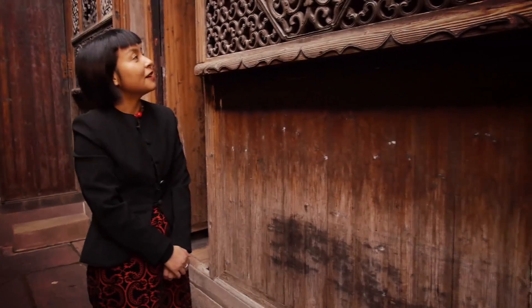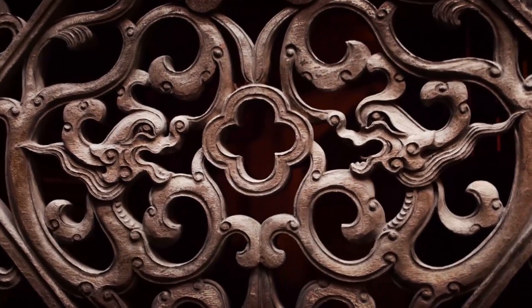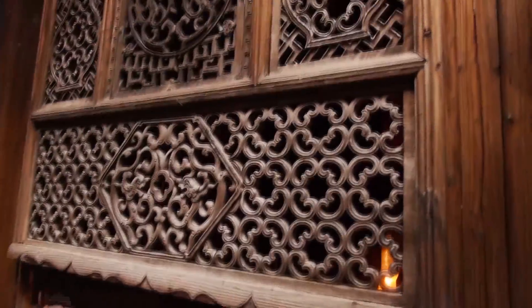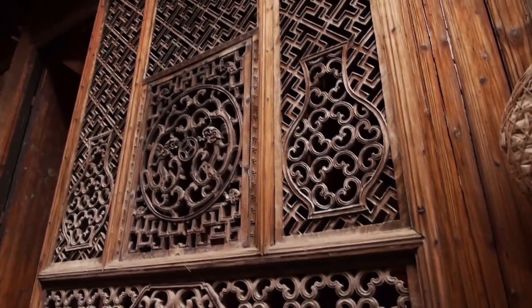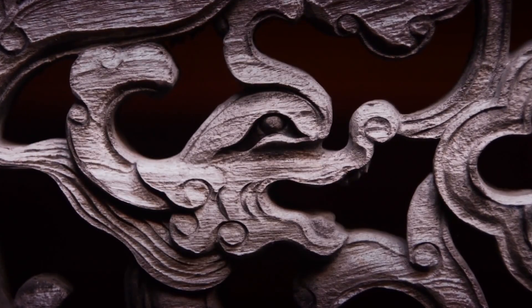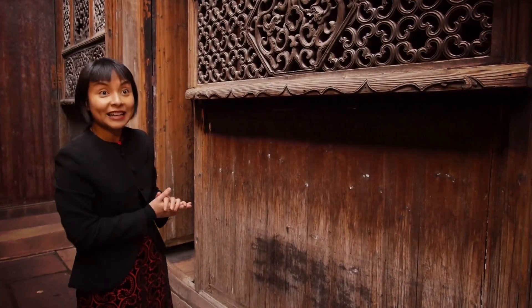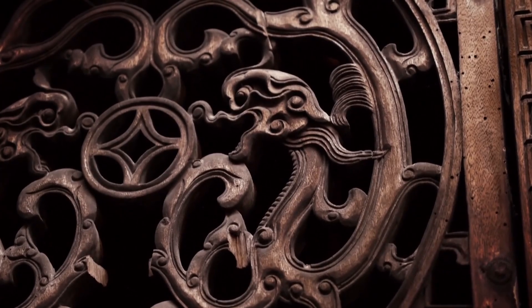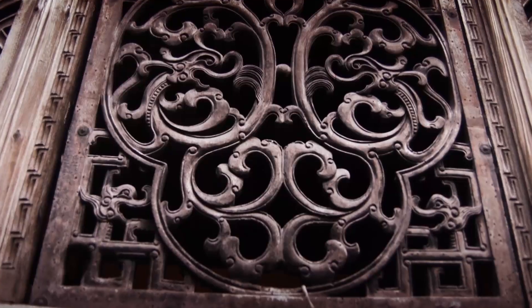I'm standing in front of one of the most beautiful elements in this gorgeous house — a carved wooden window panel made of five pieces, each carved from camphor wood. You see dragons, you see lingzhi fungus, which conveys the meaning of immortality and longevity, as well as good wishes. Of course, it serves as a decorative element of the house, but it also allows air circulation.